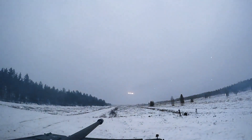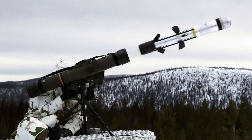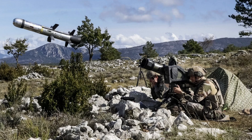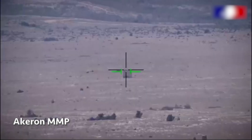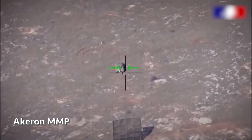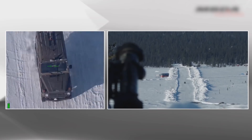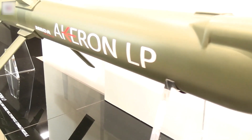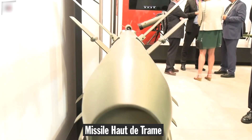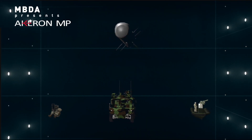France decided to reduce the order size: instead of 500 launchers they ordered 400, and instead of 3,000 missiles they ordered 1,750. At the time, the cost of one system was $120,000 and deliveries were planned until 2025. In 2018 an additional 200 missiles were ordered. In 2023, the French government supplied Ukraine with a certain number of missiles and launchers, and placed an order for another 1,300 missiles to replenish its stockpile. Also in 2020, development began on a second version with an extended engagement range designed for helicopter use, named MHT.